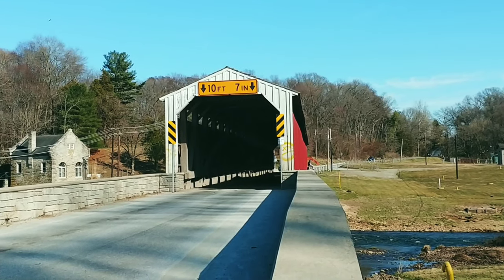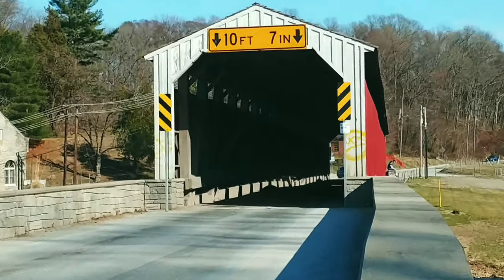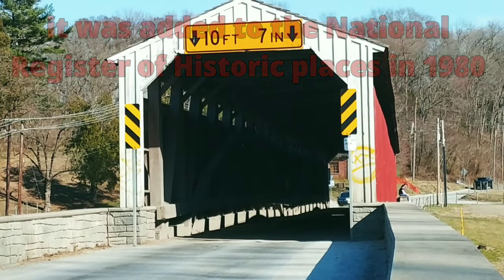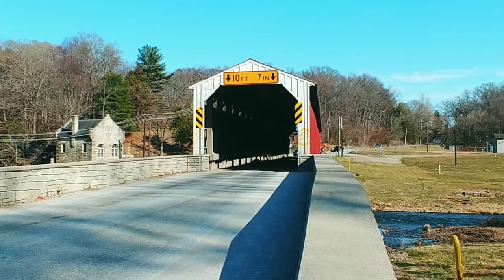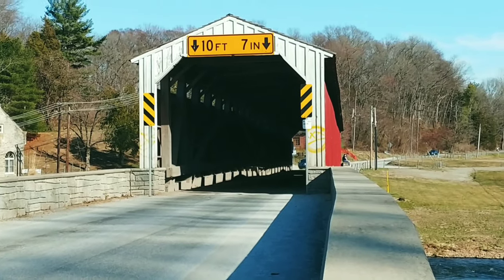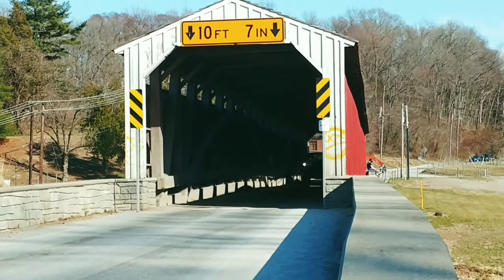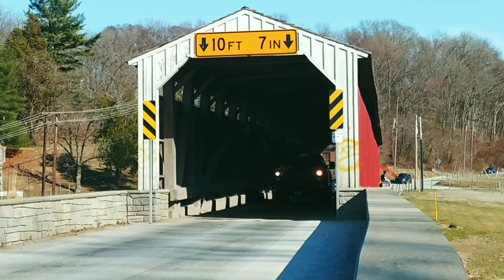Here it is — the Pine Grove Covered Bridge. It is 195 feet long and 15 feet wide, and it's still active. It's a one-lane bridge so you have to honk your horn when you go through. And here comes a truck right now coming through on this end, and you can see there are people sitting on the ledge — how cool is that! The truck is moving nice and slow, as he should be.